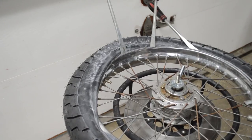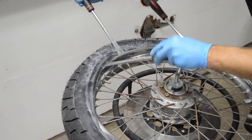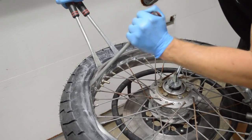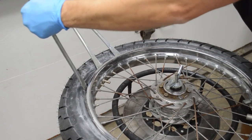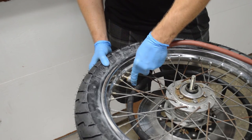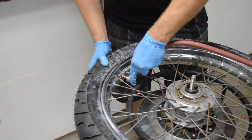If at any point the tire gives you resistance or the tire bead becomes very taut, stop and backtrack a bit. It might help to push the tire bead into the rim valley at the opposite end of the wheel to give you a little more wiggle room. Once the tire is installed, you can now inflate it to the specification outlined in your owner's manual.